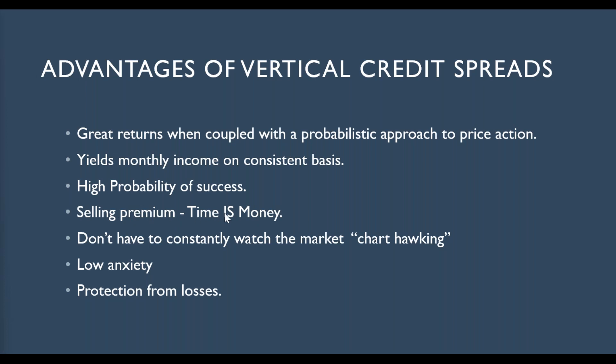One of the nice things about credit spreads is we are actually selling premiums, so time is in our favor. If you had a straight call or a straight put, not only does it have to go in the direction you think it's going to go, but it has to go there quickly because time erodes the premium that you had to pay. That's not true with a credit spread because we're actually sellers, and that premium — the longer we're in and that premium decays — that's to our advantage. You don't have to constantly watch the market. It's a low anxiety way of trading, and we're buying one further out of the money for protection against loss.